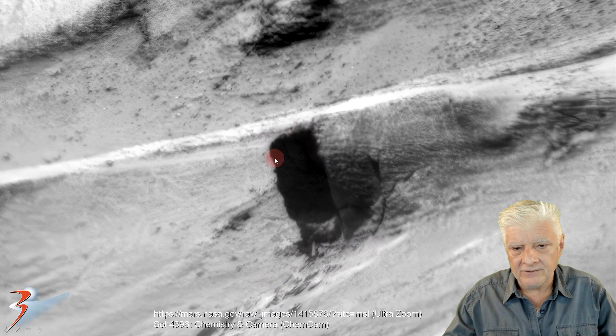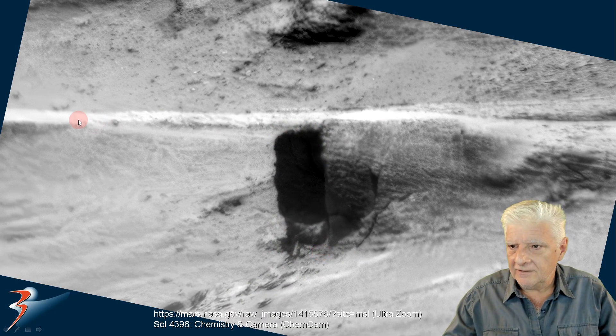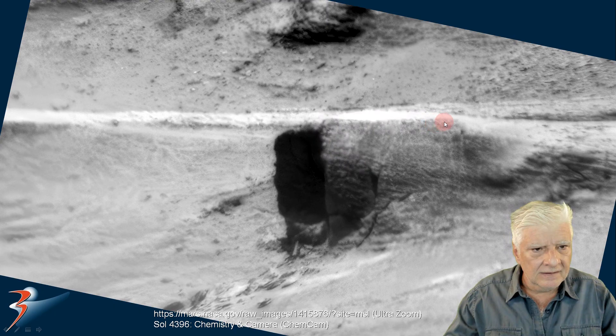It's got 90 degree angles to it as well, and it's perpendicular to that brighter ridge running along the top. There also looks to be a rectangular part sticking out of the side — a 90 degree angle over there.